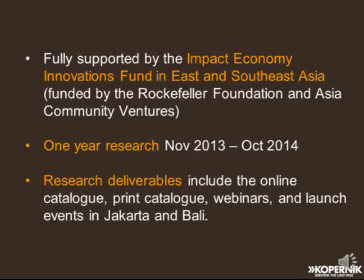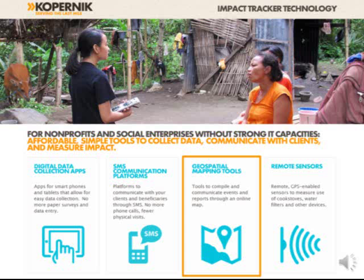We're also publishing print catalogs and hard copies, organizing webinars — of which this is the third and final — and we have a couple of launch events in Jakarta and Bali coming up in the next several days. The Impact Tracker Tech work is categorized into a few groups: digital data collection apps, SMS communication platforms, geospatial mapping tools, and remote sensors. Today we'll be focusing on the third category: geospatial mapping tools.